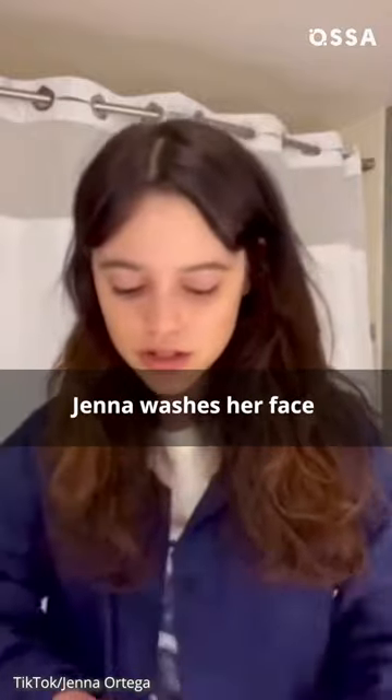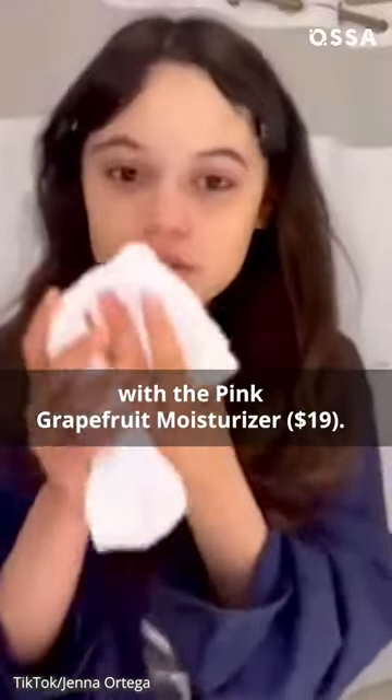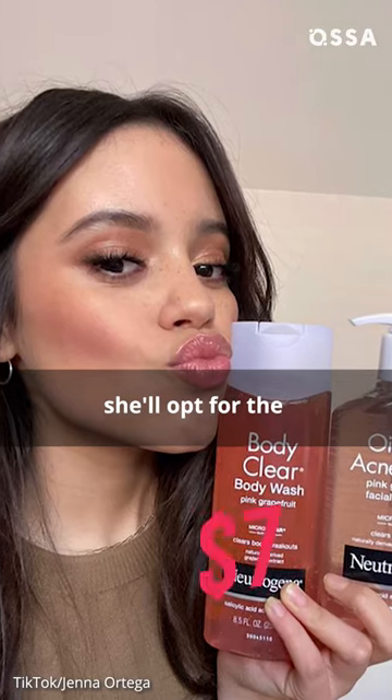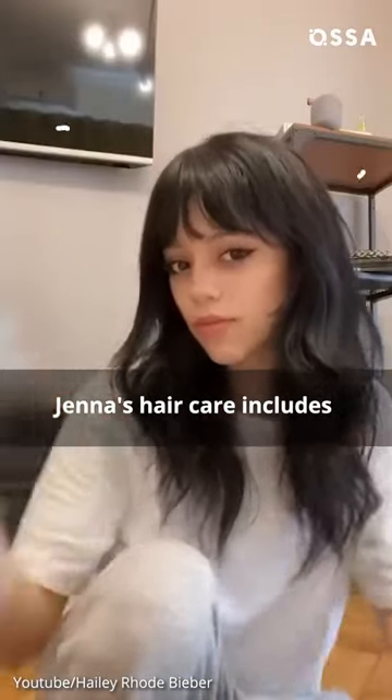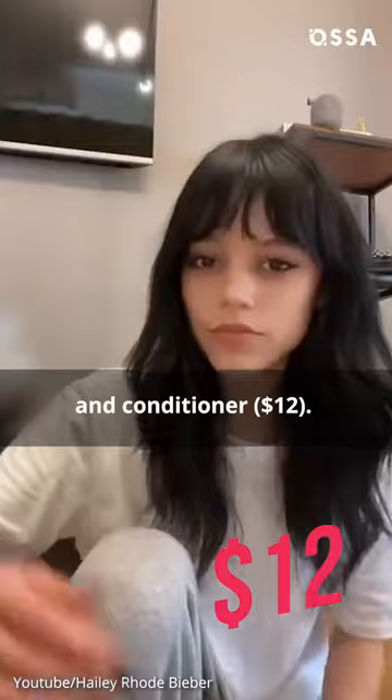Every morning and night, Jenna washes her face with Neutrogena's Pink Grapefruit Cleanser, then follows up with the Pink Grapefruit Moisturizer. To treat acne, she'll opt for the on-the-spot treatment. Jenna's hair care includes Neutrogena Clarify and Shine Pink Grapefruit Shampoo and Conditioner.